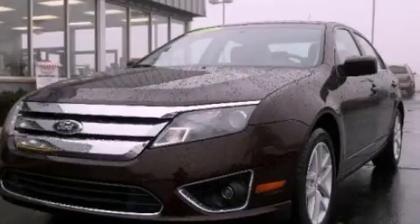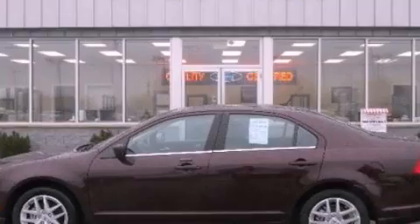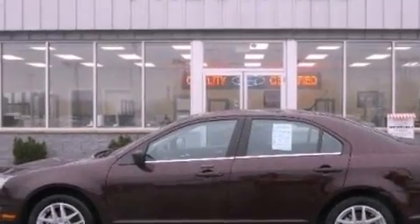This is a 2012 Ford Fusion. It has a 3.0-liter six-cylinder engine and an automatic transmission.